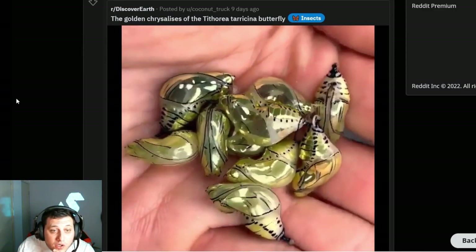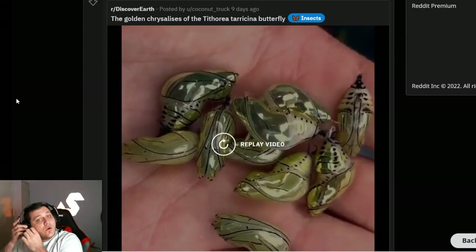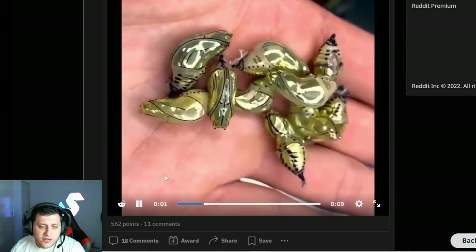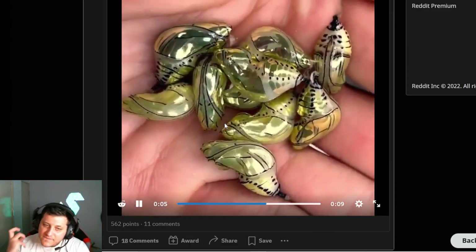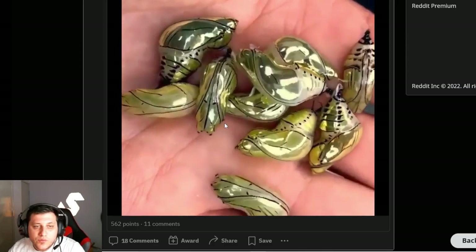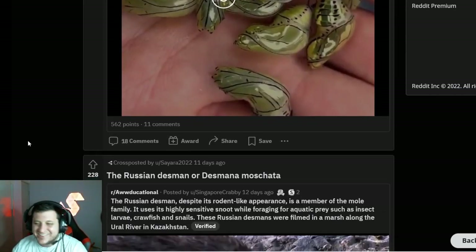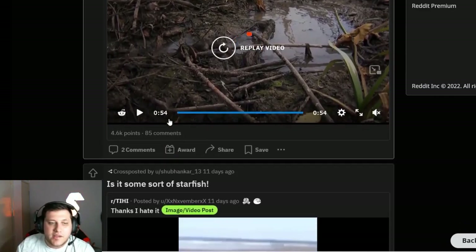These are magical — the golden chrysalises of the Tithoria tarricina butterfly. Look at the way they shine! It looks legitimately like solid gold with just some black sharpie writing on it — tainted gold, really. That is exactly what it looks like.